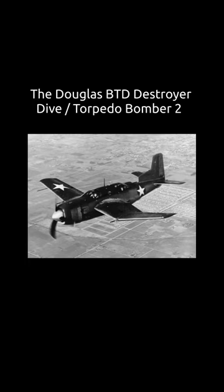Designed by a team led by Ed Heinemann, it was a large single-engine mid-wing monoplane. It had a laminar flow gull wing and, unusually for a carrier-based aircraft of the time, a tricycle undercarriage. It was fitted with a bomb bay and underwing racks for up to 4,200 pounds of bombs or one torpedo, typically the Mark 13.